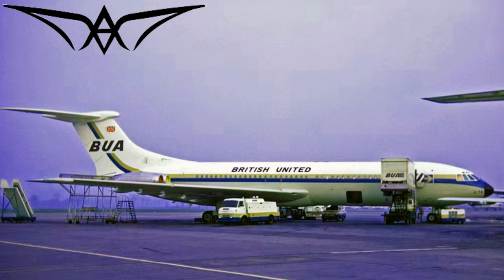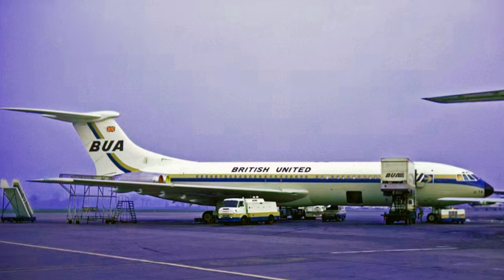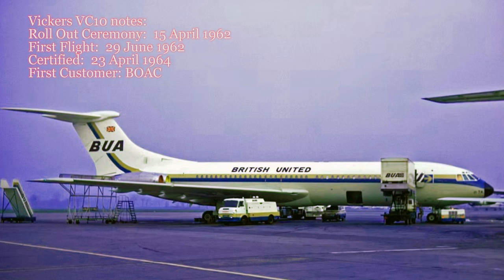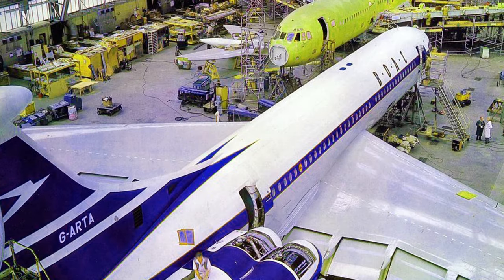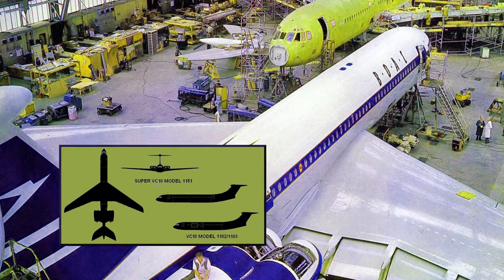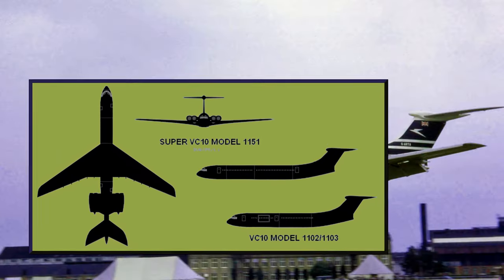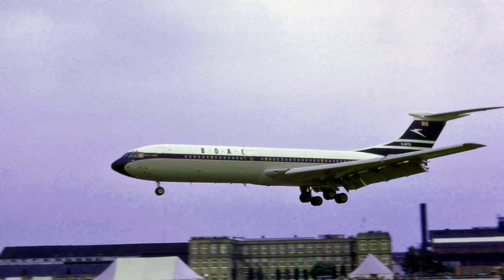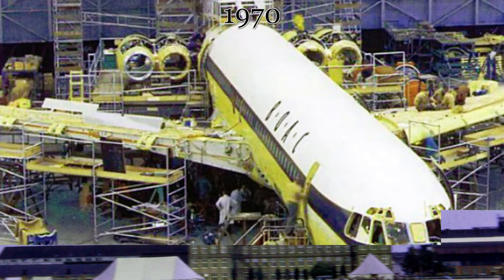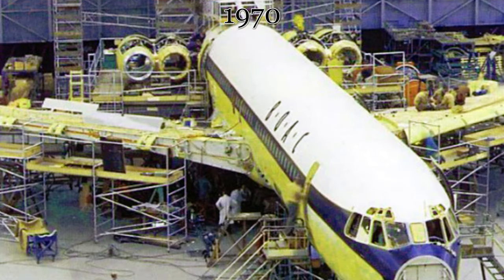The Vickers VC-10 was designed and built to fill a niche left unfulfilled by earlier jet airliners: the ability to fly into and out of high-altitude and high-temperature airports with a full load. The VC-10 came in two main variants — the standard VC-10 for short and medium haul, and the Super VC-10 with a longer fuselage for extended ranges. Production ended in 1970 due to competition from wide-body jets and the better economics of its contemporaries.